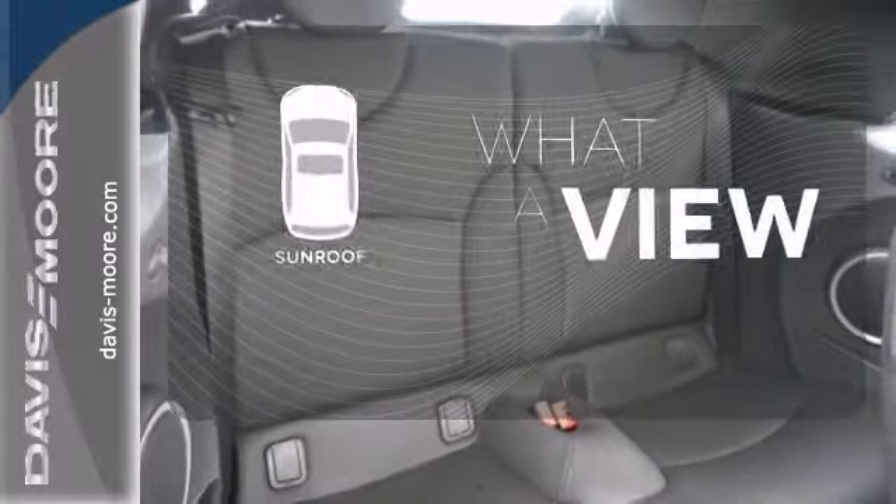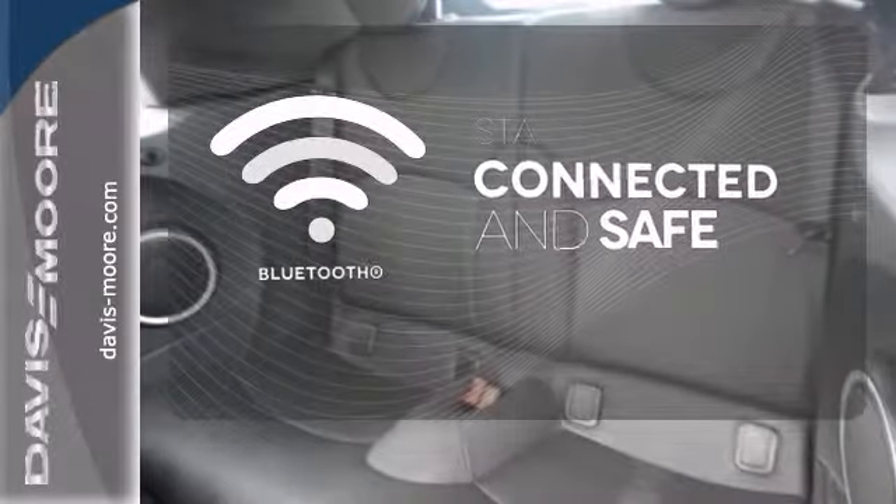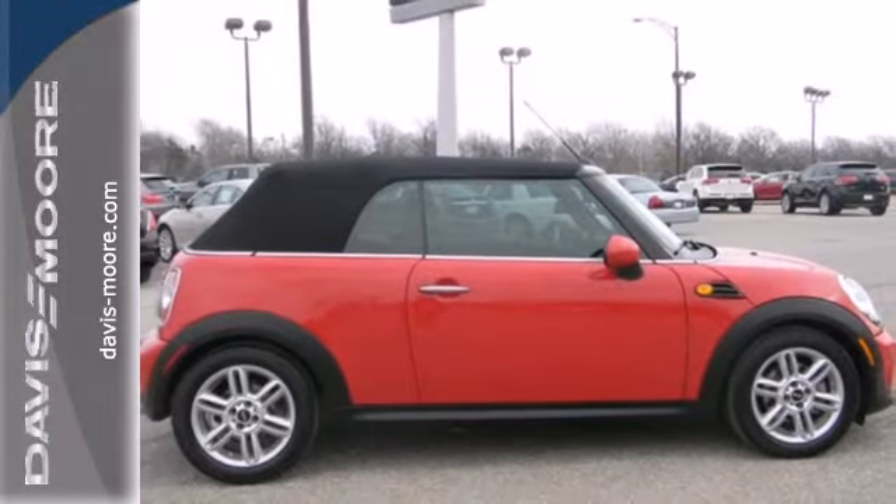The sunroof gives you fresh air for your drive. Bluetooth wireless technology keeps you in command and in touch. Test drive this Mini and have some fun today.